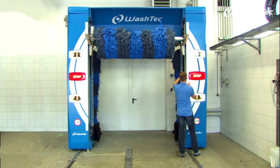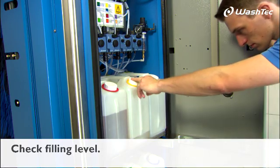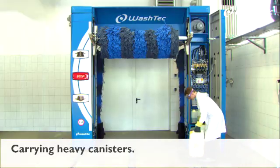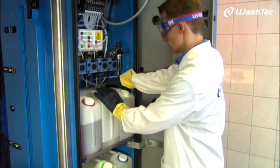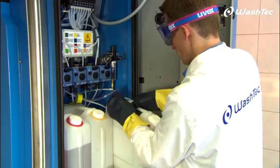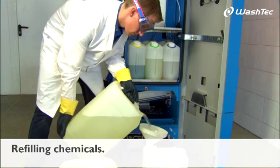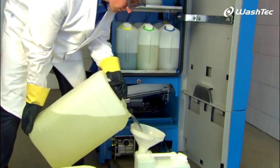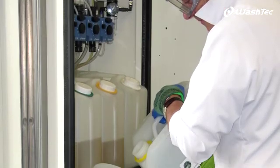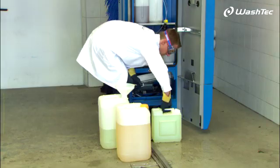Refilling the cleaning agent in a gantry car wash system used to be a troublesome and time-consuming job. The operator checks the filling levels of the liquids, fetches the containers of chemicals that are needed, and starts to refill the small canisters in the system. Regardless of the method used to refill, there is always some spillage and the overall process is time-consuming. Time in which no washing can take place. Time in which no money can be made.